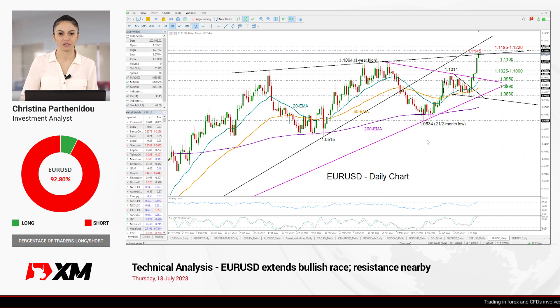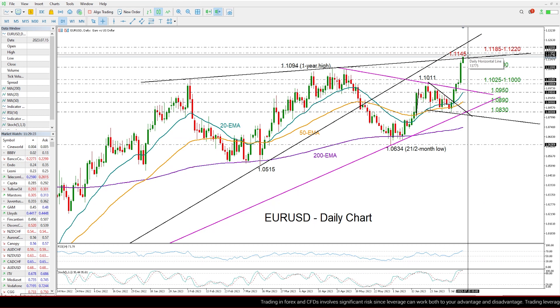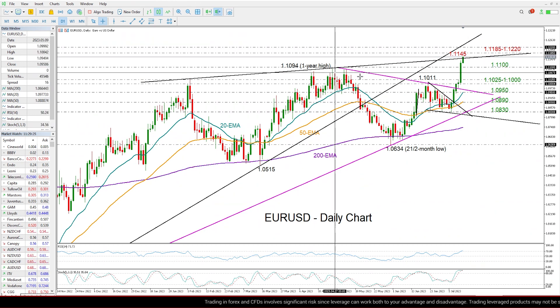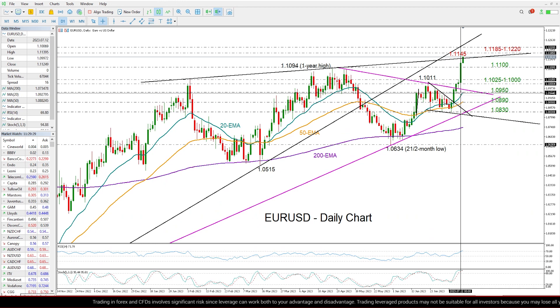Welcome back everyone to XM.com and thank you for watching this technical analysis video for EURUSD. It's Thursday, July 13th, and as we can see, EURUSD is back on an uptrend in the big picture, above its April's and June's highs, following an amazing rally yesterday after the US CPI inflation data release.